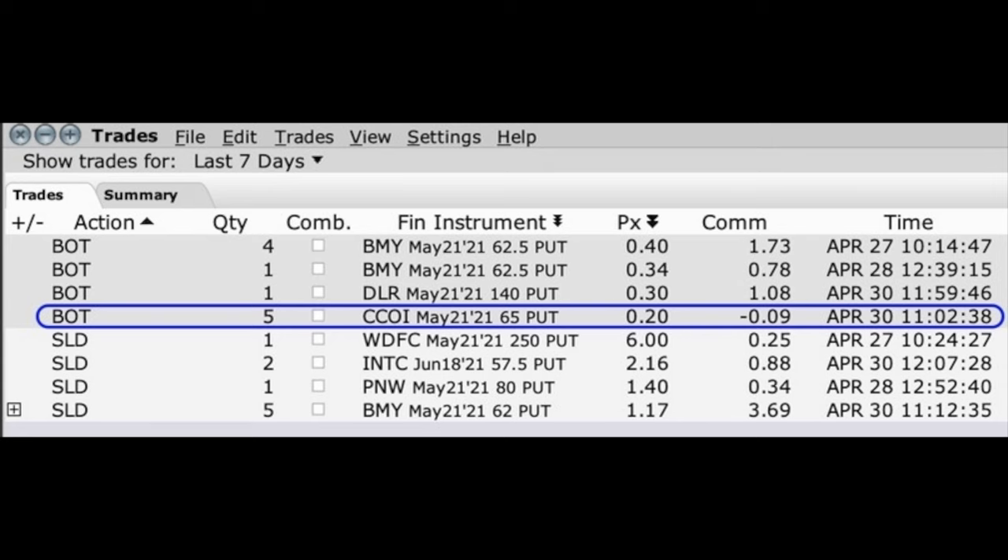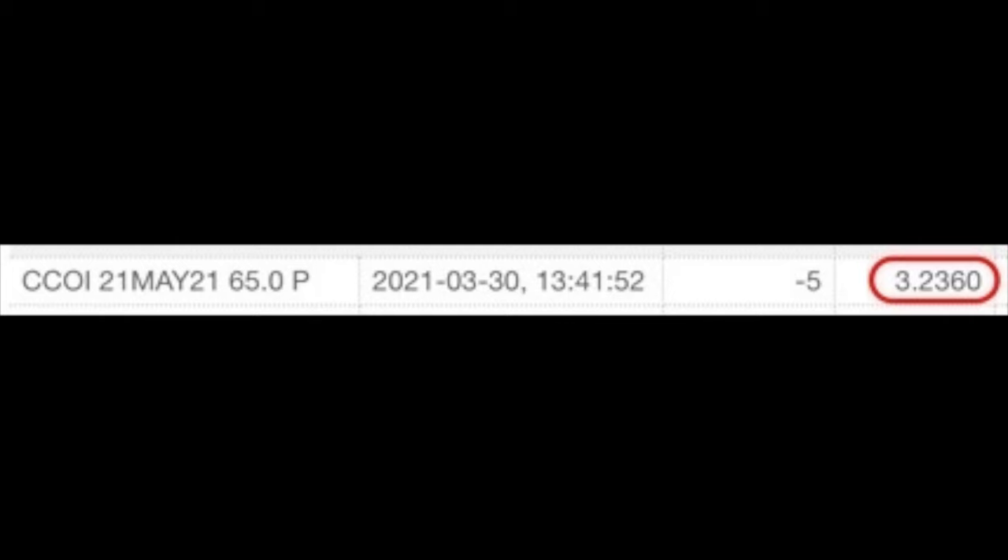Let's take a look at this from a different angle using another trade we closed out last week in Cogent Communications, ticker symbol CCOI. Going back to when we initiated this position in Cogent, on March 30th we sold five $65 May 21st put options and were paid a little bit over $3.23 per share for those put options. If we had stayed in this trade for the entire length of the contract, we'd have been in it for 52 days.